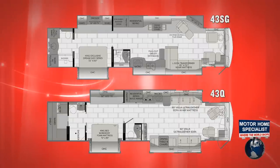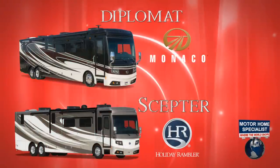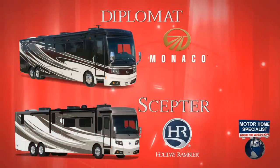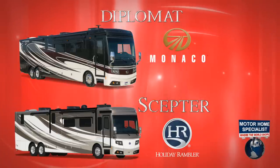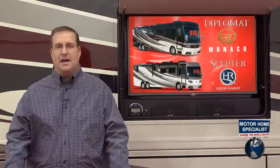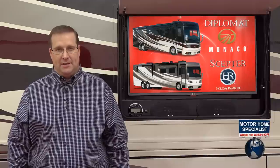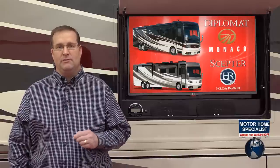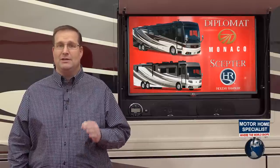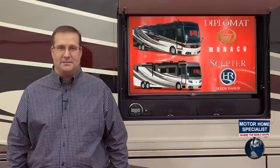With the addition of the all-new 43SG, 43Q, and Monaco and Holiday Rambler's commitment to bringing new and innovative designs to the marketplace each year, the future of these incredible luxury motorhomes has never looked brighter. But before you consider the purchase of a new Monaco, Holiday Rambler, or any new motorhome for that matter, there's one more thing you need to know. If you're buying a new motorhome, this is without a doubt the most important information you'll hear in this video when it comes to ensuring that you and your family get a fair deal regardless of where you decide to purchase your next motorhome.